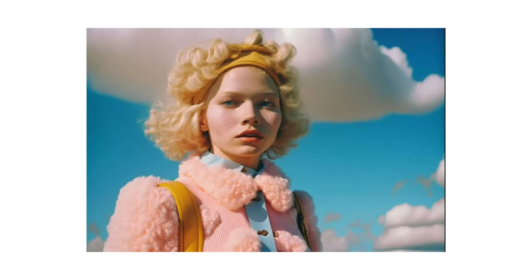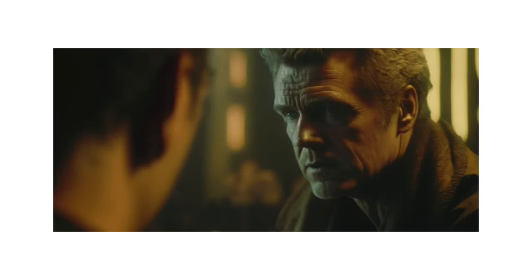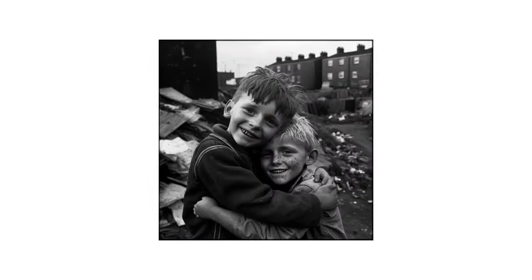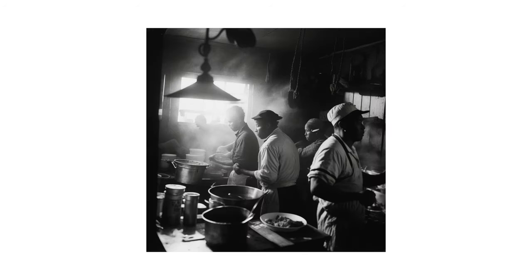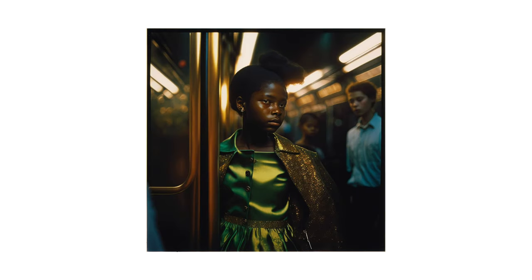That's only one step away from the program actually editing that part of the image for you. Sky replacement in Photoshop means you don't even need to worry about the weather, and smart Liquify tools can change human faces with just a few clicks. While AI is not exactly editing these photos for you, it's definitely giving you a massive helping hand.